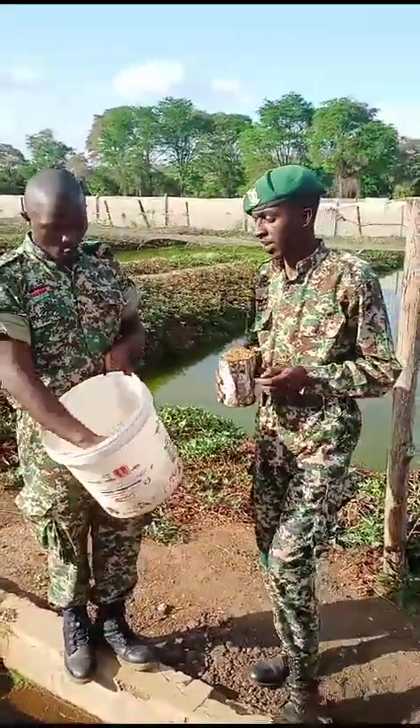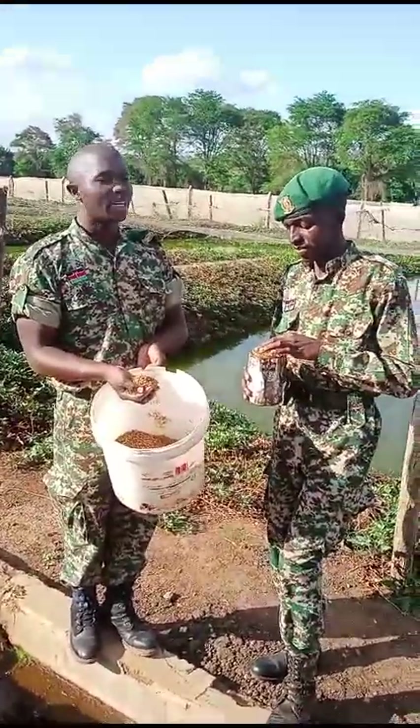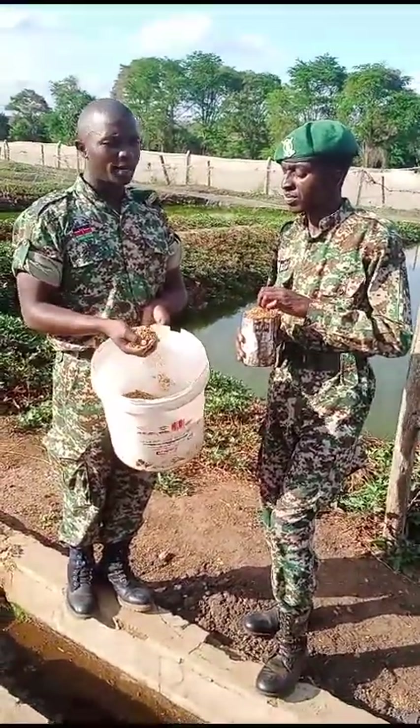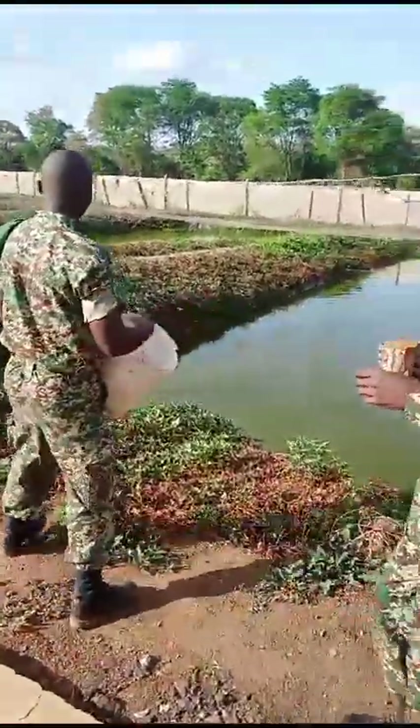When you feed this to one-month-old tilapia, they will eat but not as much. So you may need to grind it to make sure that it's soft. Come with me, we'll show you when feeding them.